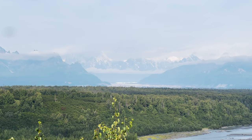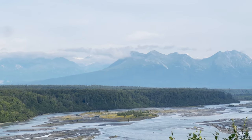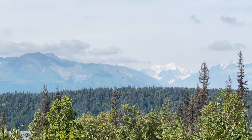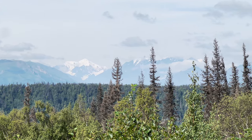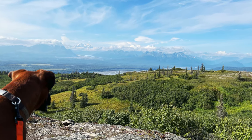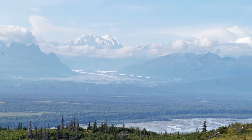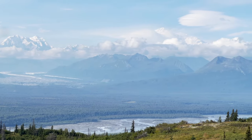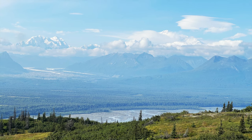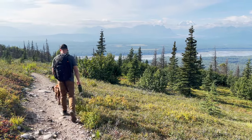Denali is the tallest mountain in North America at 20,310 feet. Because of its height, it creates its own weather and is often shrouded in clouds. It is estimated that only 30% of visitors to the park actually get to see the mountain. We were able to get a glimpse of the peak and shoulder of the mountain, as shown on the right side of the screen. We enjoyed a beautiful hike with mountain views all around and even some fresh blueberries.